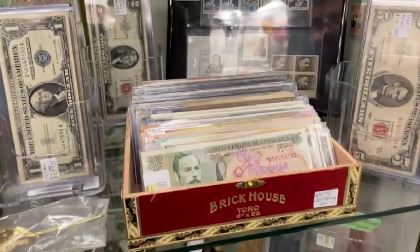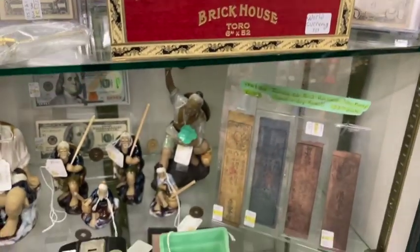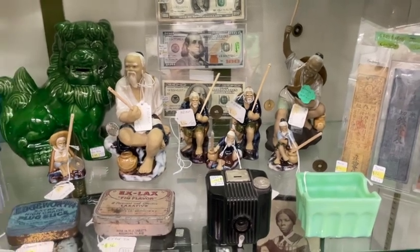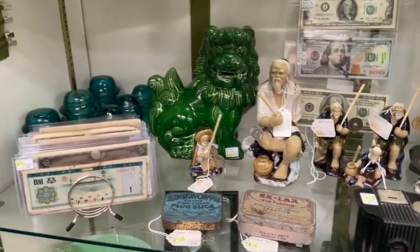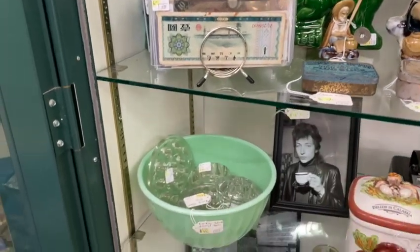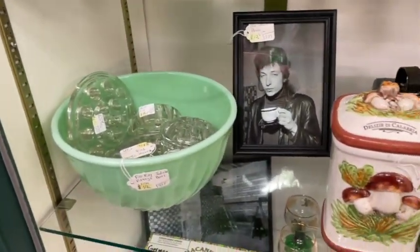On the next shelf down we have our Mud Men and Japanese collection. There are some American notes in the back, but most of this is all ancient Japanese pieces.